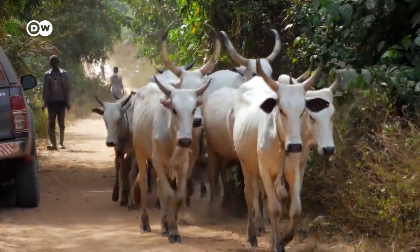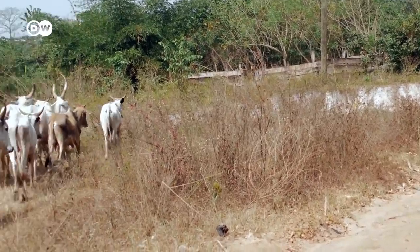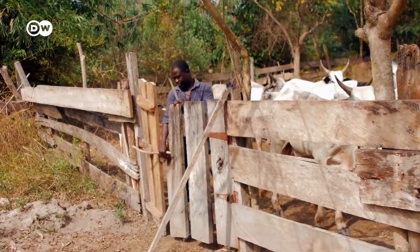It usually takes a young cocoa plant seven years to bear fruit. In order to bridge the time until the first harvest, Adama Fuseni initially bought three cows. Today, he has a herd of 17 animals.